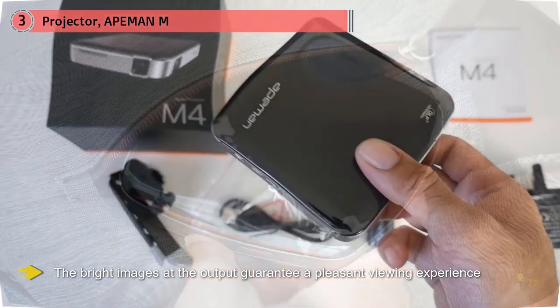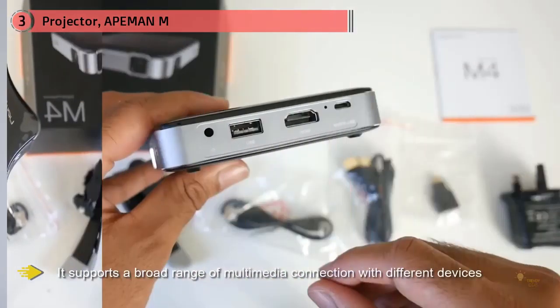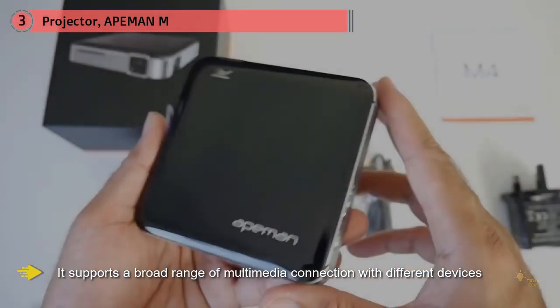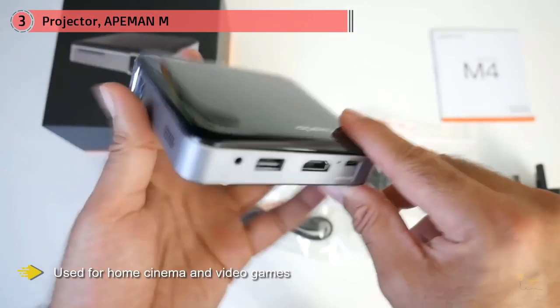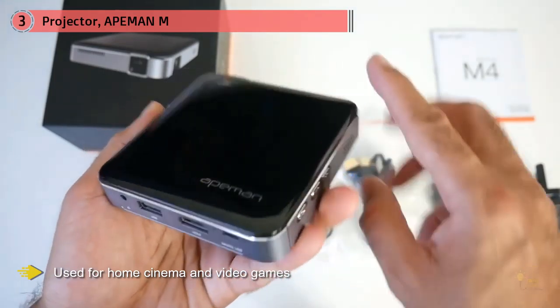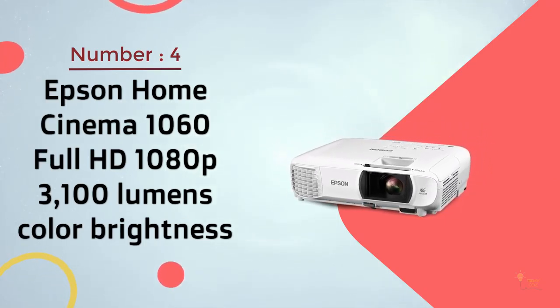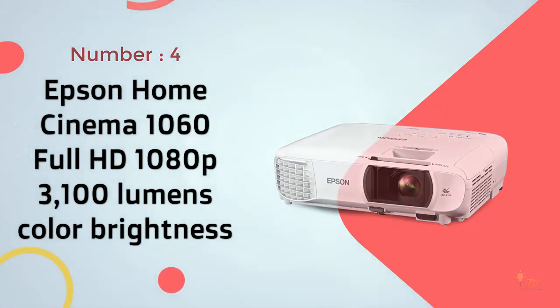It supports a broad range of multimedia connections with different devices like computers, laptops, smartphones, and game consoles. This video projector is also compatible with Chromecast and TV stick. The Ape Man LC-350 mini projector is mainly used for home cinema and video games — not recommended for PowerPoint, Word, Excel, or business presentations.